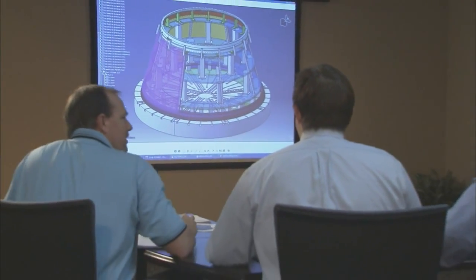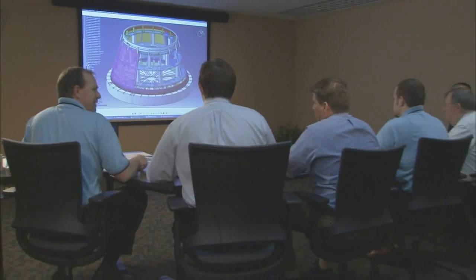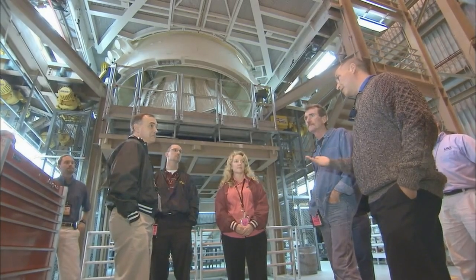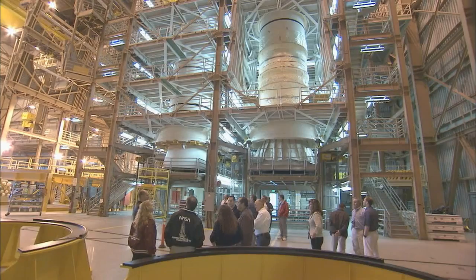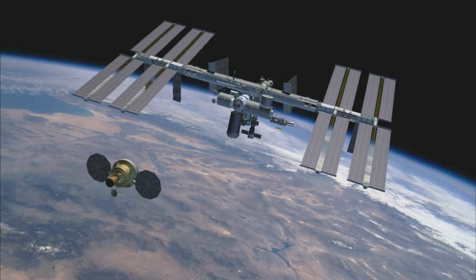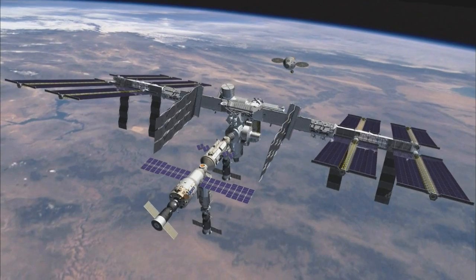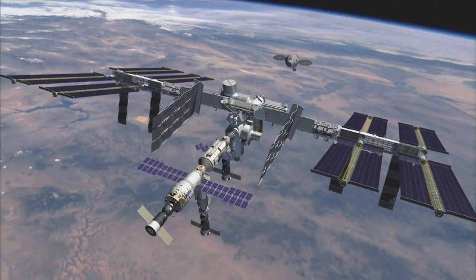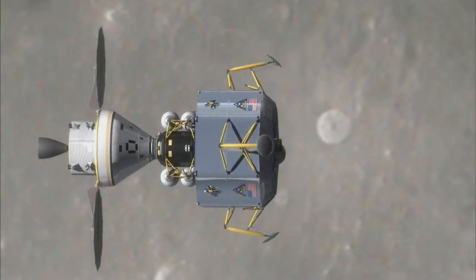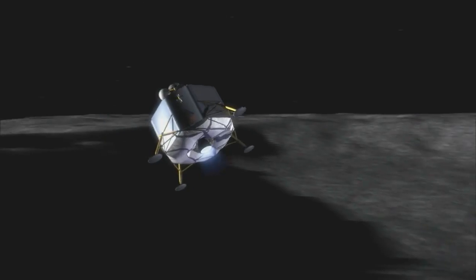Through the Constellation program, NASA has taken a vision — the idea of exploring beyond low Earth orbit — and strategically created a detailed space architecture, a plan to make the vision a reality. Constellation begins by conducting missions to the International Space Station, using the space laboratory as a destination and proving ground for a new generation of spacecraft. Next, Constellation sets its sights on the Moon, exploring the lunar surface in ways never before possible.